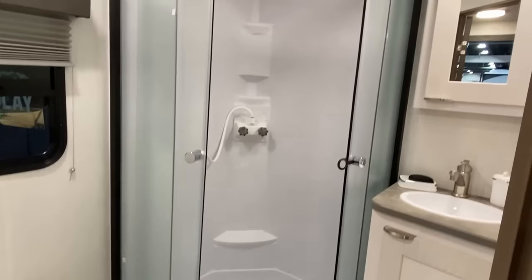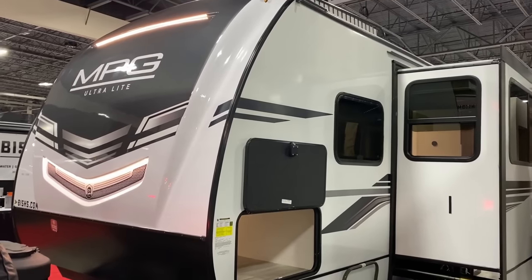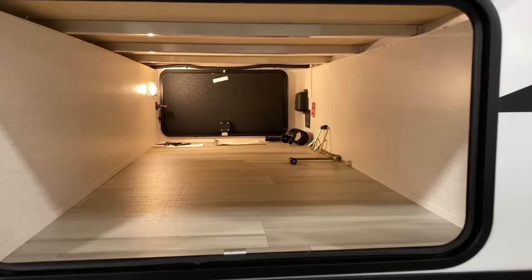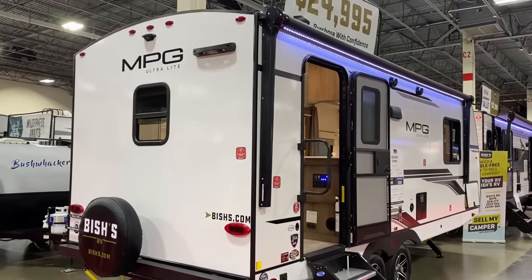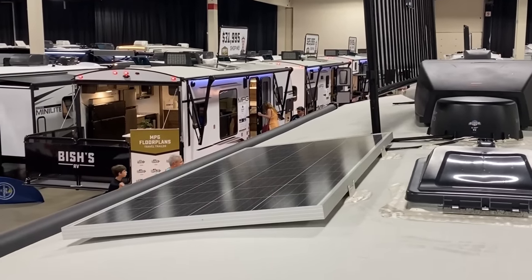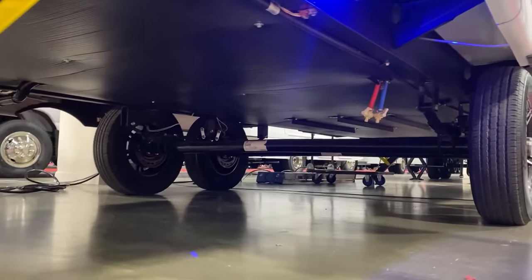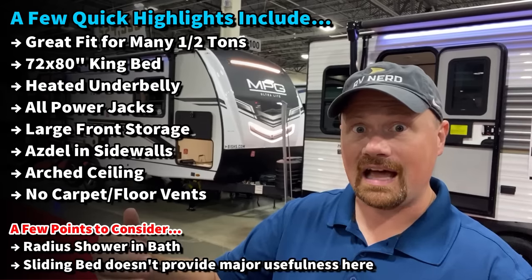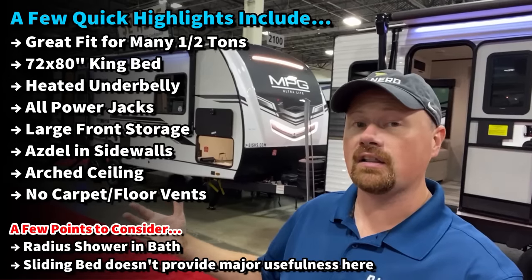They are using Asdell below the fiberglass. These are normally solar ready, but I've noticed we've been bringing a lot of them in with the actual solar option from the factory. The underbelly is enclosed and heated, but it's an extended season RV — not some arctic four-seasons promise. This floor plan here is very popular, and what I really like is they built the fridge into the slide, which drastically opens up the floor plan.